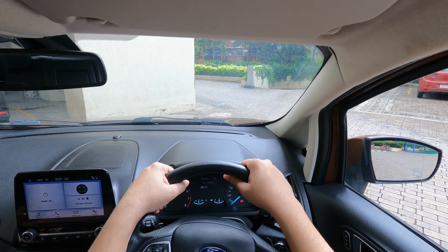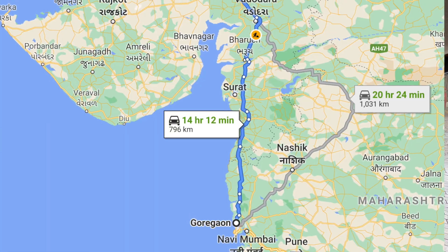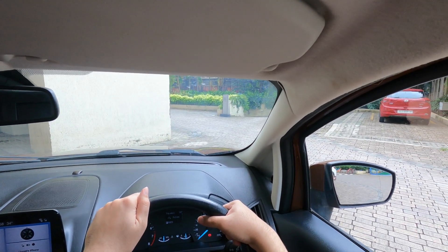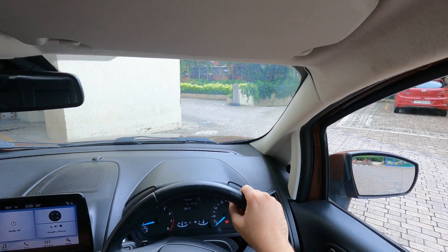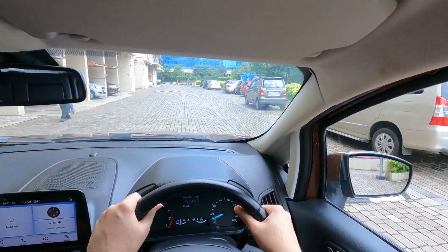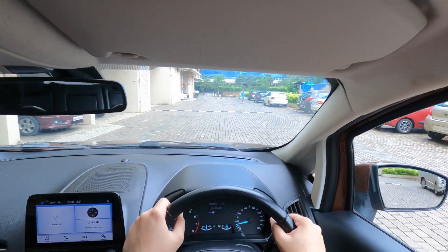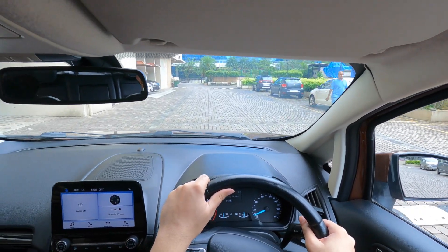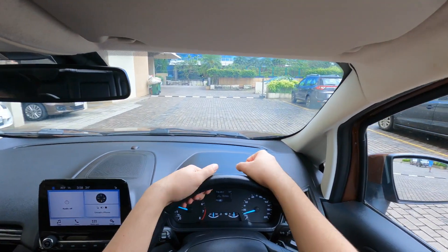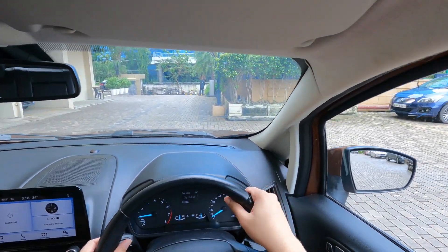Starting a road trip of around 1600 kilometers round trip, heading to my hometown Gandhidam from Mumbai. It's going to take around 12-13 hours, maybe more depending on how much we stop. On a trip like this I'd prefer a manual over an automatic. I'm a fan of manuals way more, but the EcoSport automatic is what we have and we'll make use of the paddle shifters.